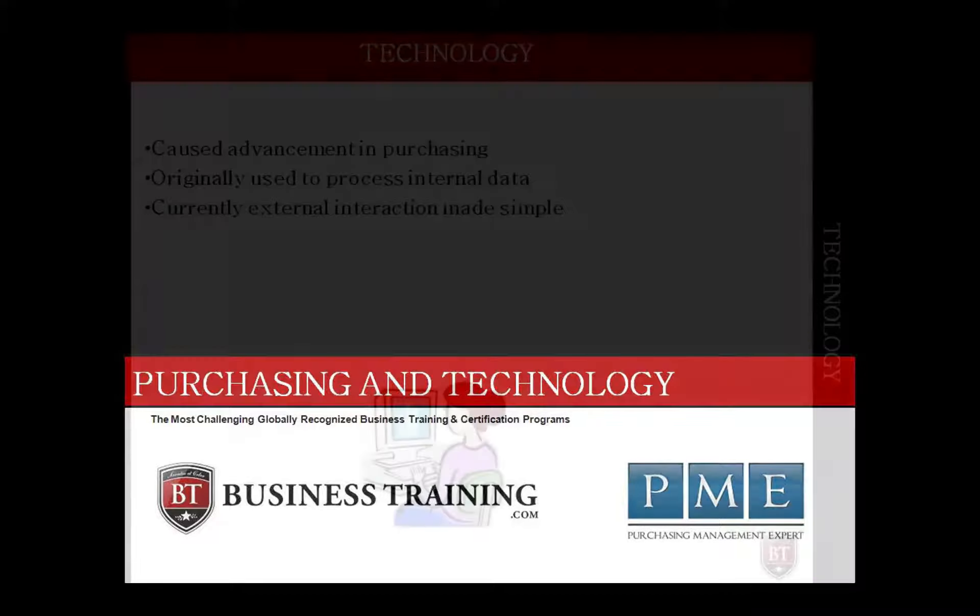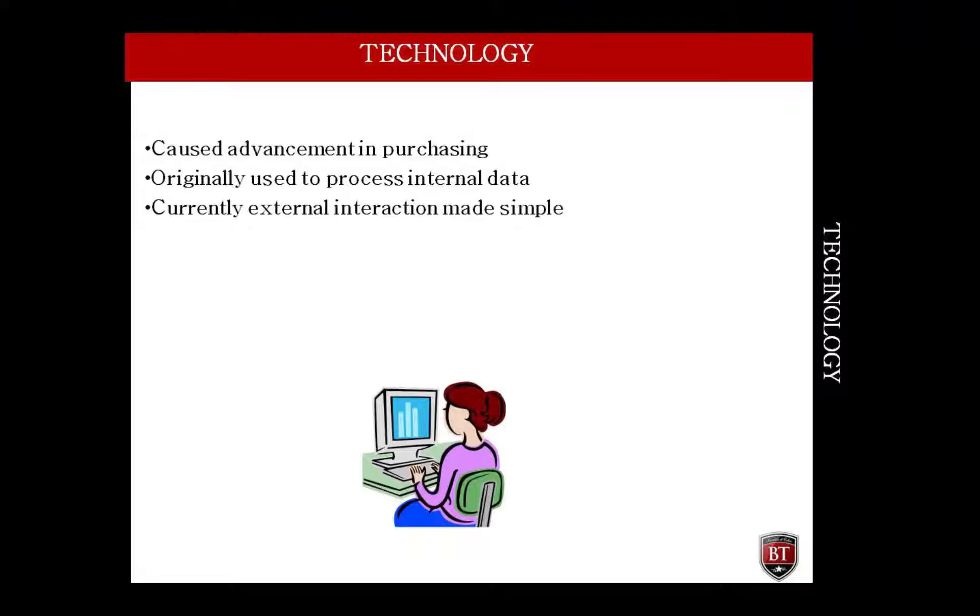The purchasing function has made large advancements over the last decade. The processes have become more streamlined thanks to technology. When computer technology was initially introduced to businesses, it was mainly to process internal data. This technology has advanced now to the point where external interaction is as simple as internal. Purchasing would not exist as it is known today if it were not for the many advances of computer-aided technology that we have at our disposal.